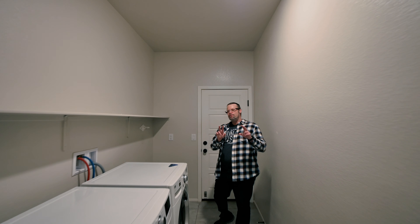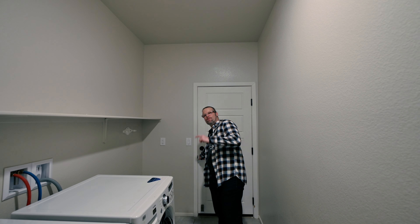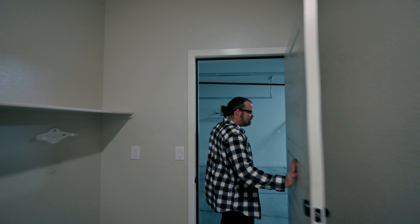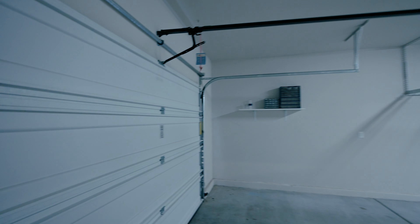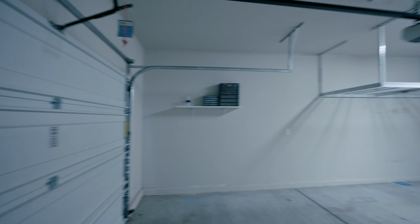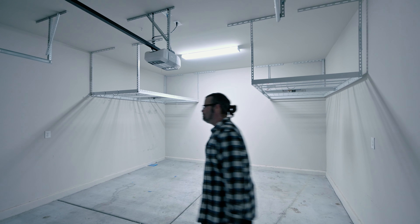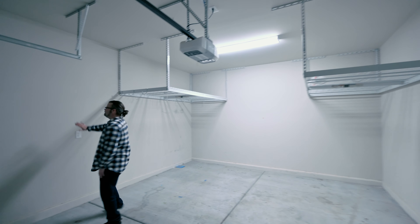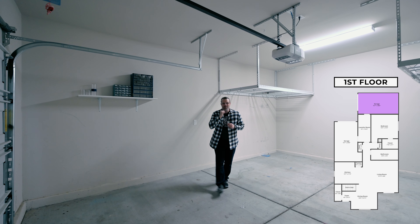This property does have a two-car garage. The reason I'm highlighting this one wall is because this is the only wall that this townhome shares with a neighbor. A common complaint is not wanting a townhome because of shared walls — well, this is the only shared wall you have in this townhome. That's a gorgeous thing.